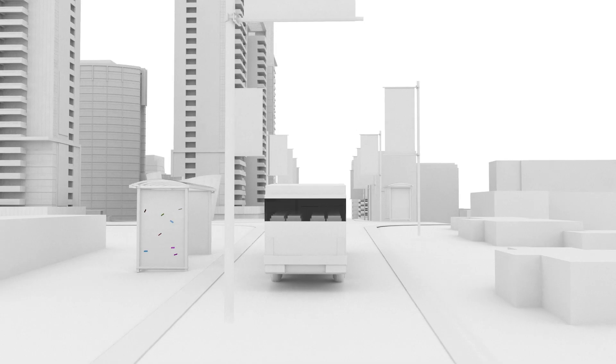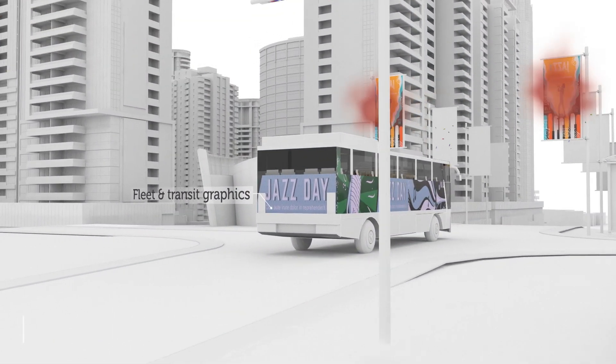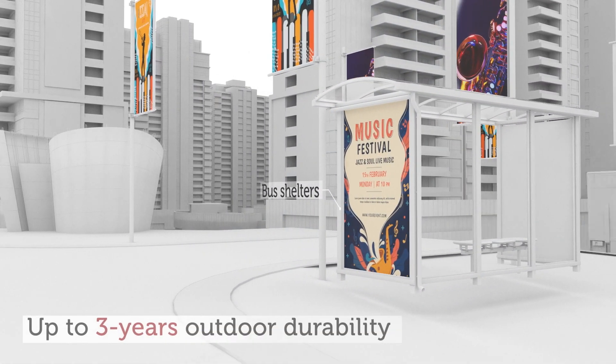D-Series printers can print color, white, and clear ink all at the same time. For all types of out-of-home graphics, fleet and transit applications, including truck side curtains.